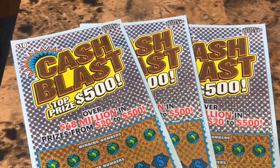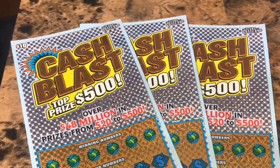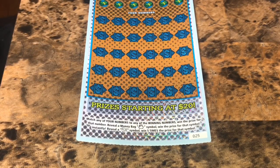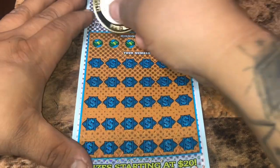What's up YouTube? We've got three of the $10 Cash Blast, top prize of $500. We've got tickets 25, 26, and 27. We'll get started with ticket 25. We're looking to match any of our numbers to the winning numbers to win our prize. A money bag for auto win, a 5X for five times the prize. Let's get started.